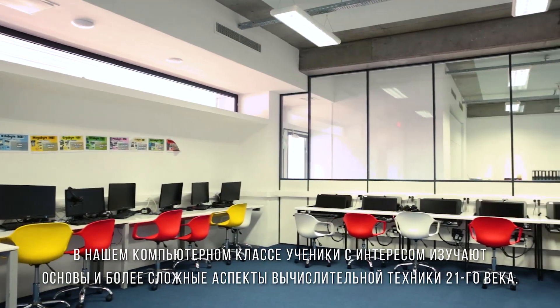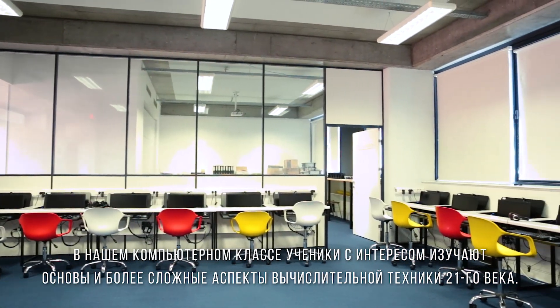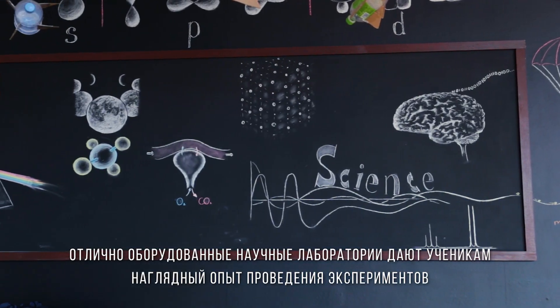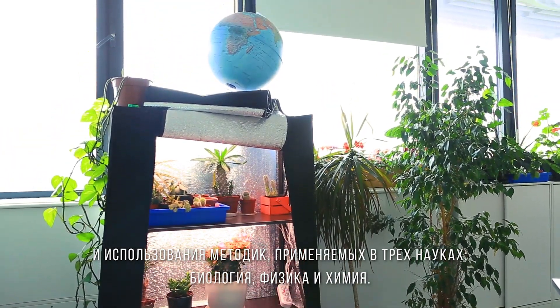Our ICT suite is a fine place for pupils to learn about the basics and more complex aspects of computing in the 21st century, and well-equipped science labs provide pupils first-hand experience with experiments and methods using the three sciences: biology, physics and chemistry.